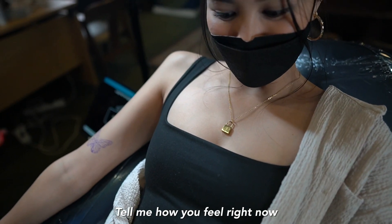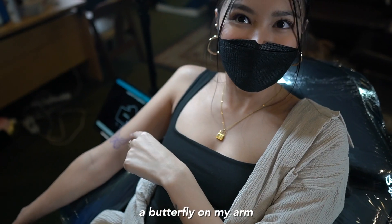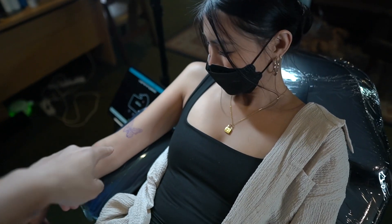Tell me how you feel right now. I'm kinda nervous. This is Ann's biggest tattoo day! But I've always wanted a butterfly on my arm. I was actually supposed to get this for my birthday, but plans changed. Never too late. She's going red though — yeah, red.